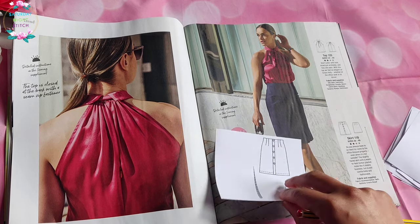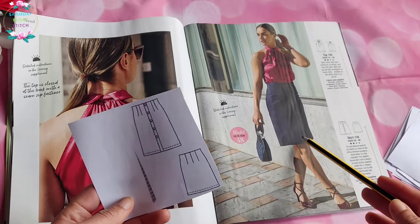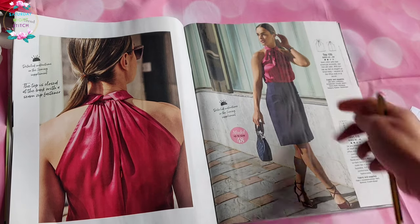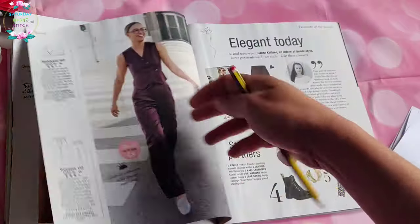Then we have that skirt again, but this time it's just a little bit longer and it's been made in a solid fabric. I have to say I'm a big fan — I like how it looks in the solid fabric and the styling is very much on point here.